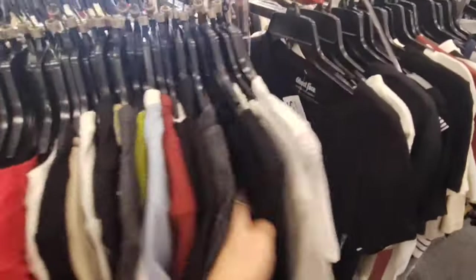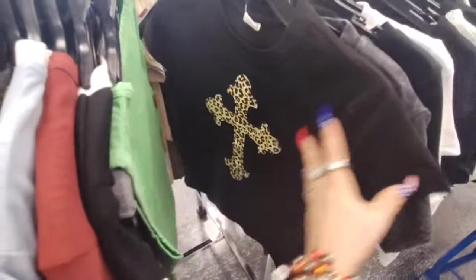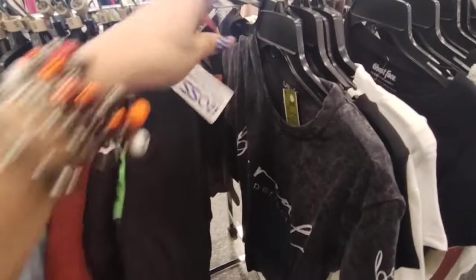Let's see if we can find any other Halloween shirts. That's kind of cool — that's leopard with a cross. It's not a Halloween shirt, but still cool — I do like that. $7.99.